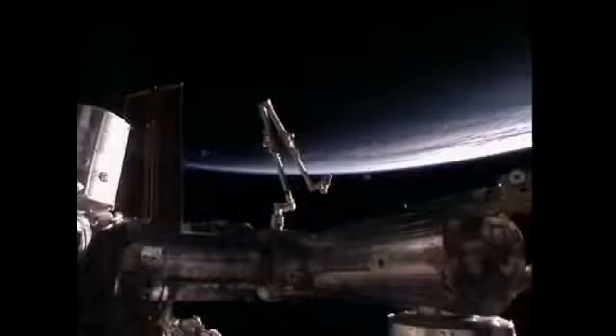Another such burn is on tap for later this afternoon, with docking to the Pirs docking compartment scheduled for tomorrow at 6 p.m. Central Time. That craft is loaded with nearly three tons of water, air, propellant, and equipment for the International Space Station.